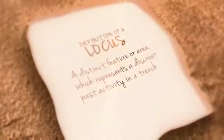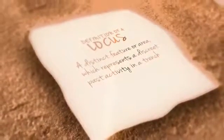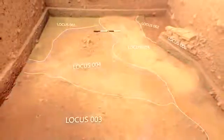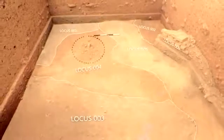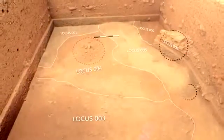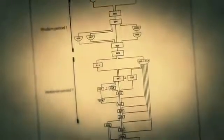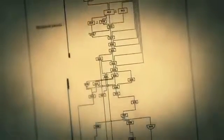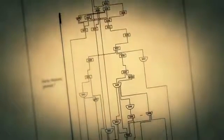A locus is a distinct feature or area which represents a discrete past activity in a trench. The excavation identifies various loci, differentiated by changes in the color and texture of soil, or by the presence of artifacts, features, or biological remains. To explain the relationship between various loci, the Harris matrix is used. It helps to understand the cultural sequence or chronology of the site.